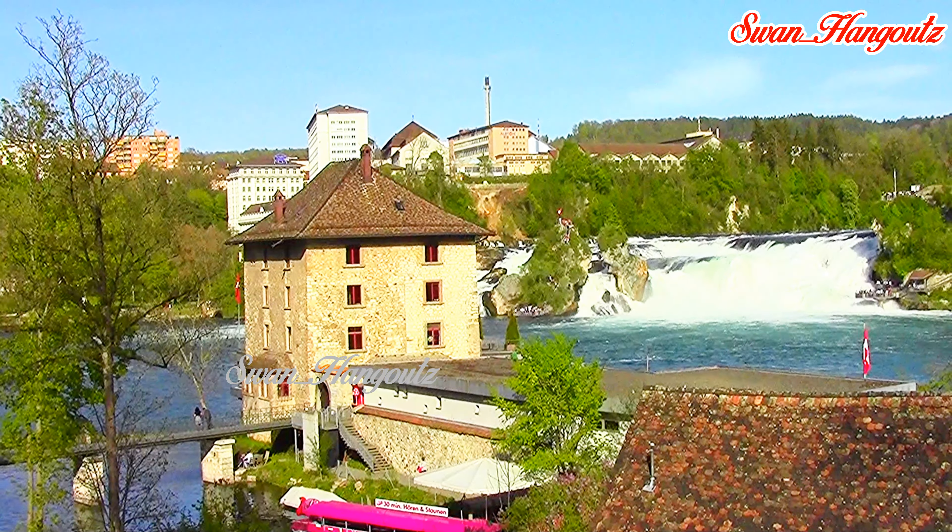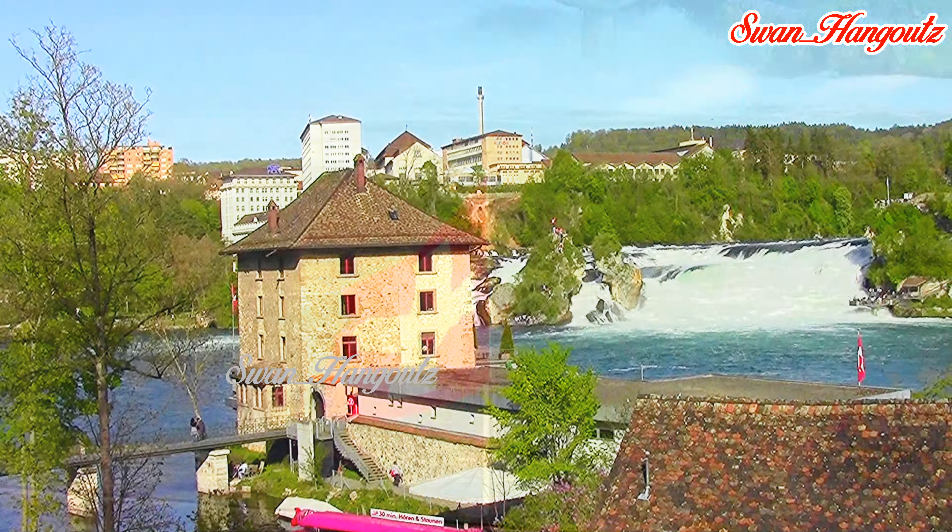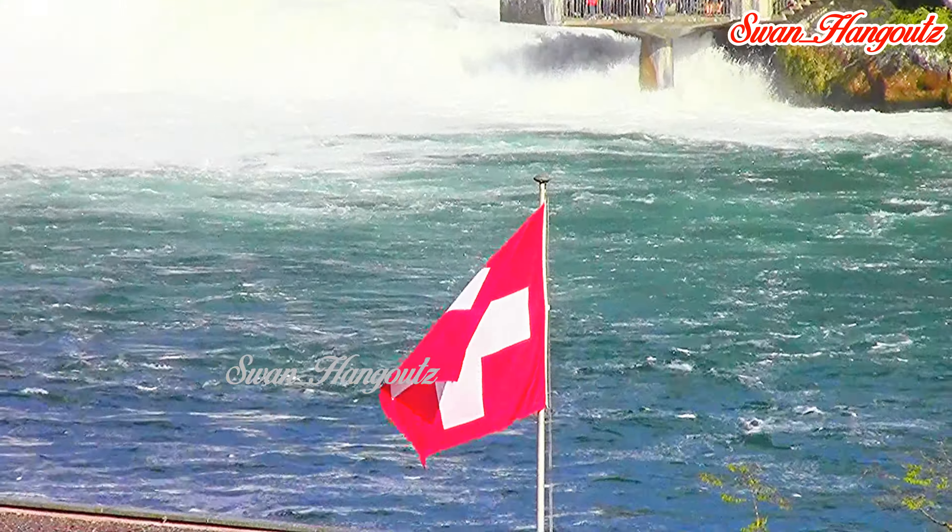This medieval Worth Castle is a water castle built on a small island in the Rhine River, which stands opposite to the Laufen Castle.